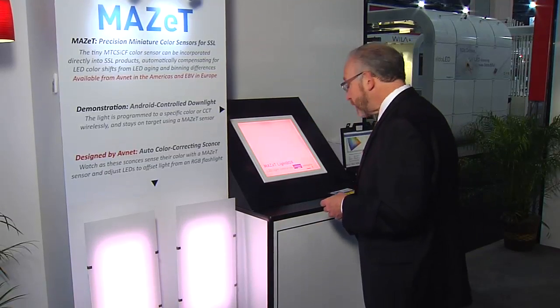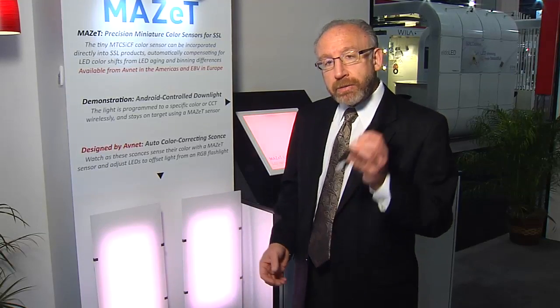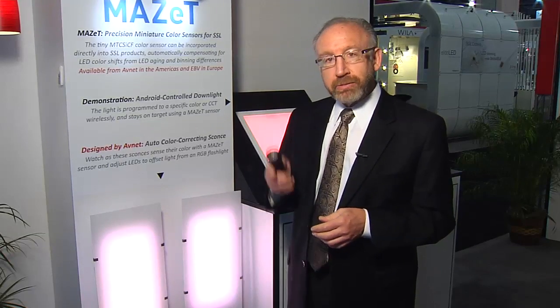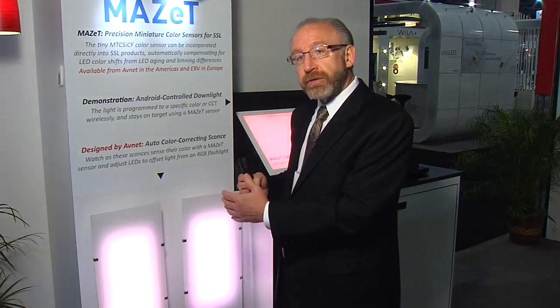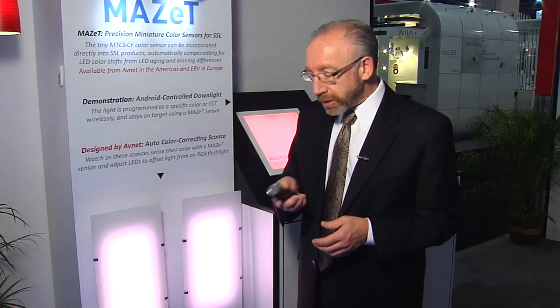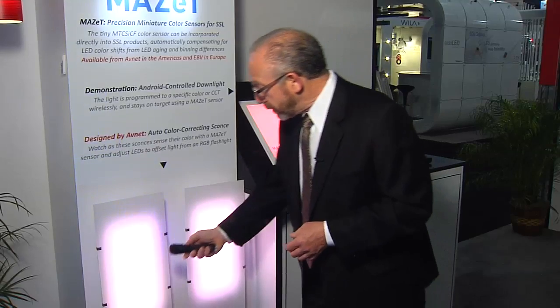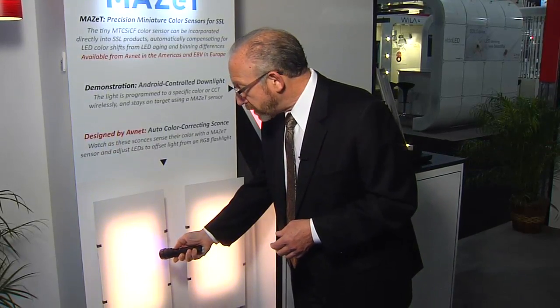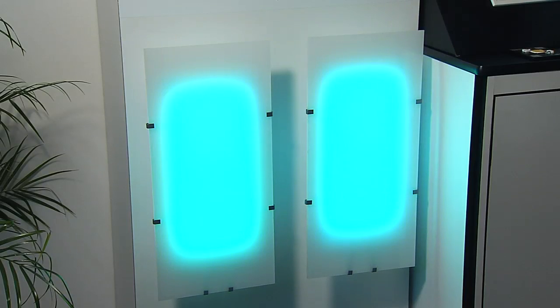Here's an example of how it might be used. These two sconces have 250 red-blue-green LEDs on each side, and they've been programmed to a particular color or color temperature. I'm going to introduce a color externally with this red-blue-green flashlight, and you'll see that the sconce will try to adjust for that — it'll try to cancel it out by choosing a complementary color. It's sort of a red color now, and I'll put a blue color in there, and you can see very subtly the lights change to try to shift that out.